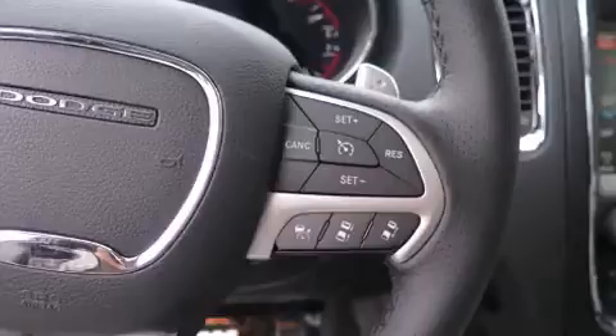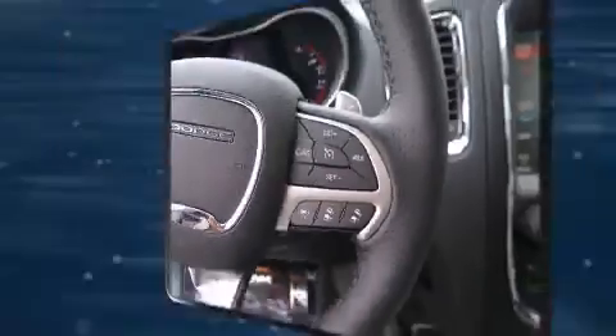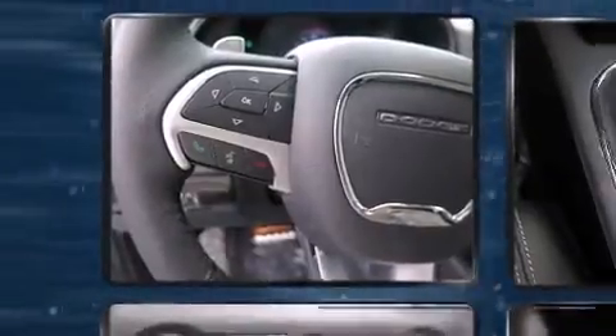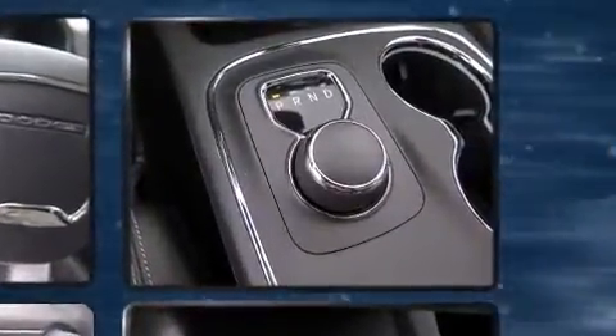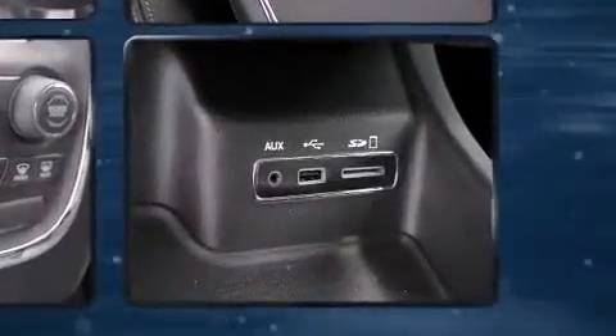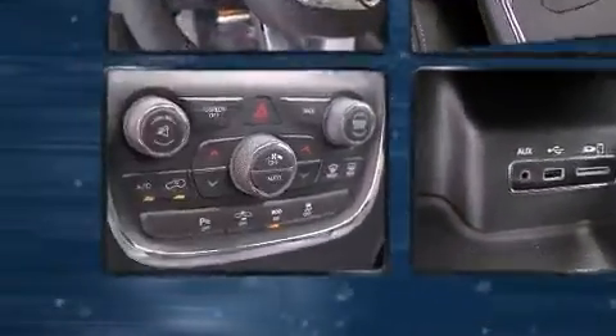With high-intensity discharge headlights illuminating your path, you'll always appreciate maximum visibility. Dodge ensures the safety and security of its passengers with equipment such as dual front impact airbags and head curtain airbags.